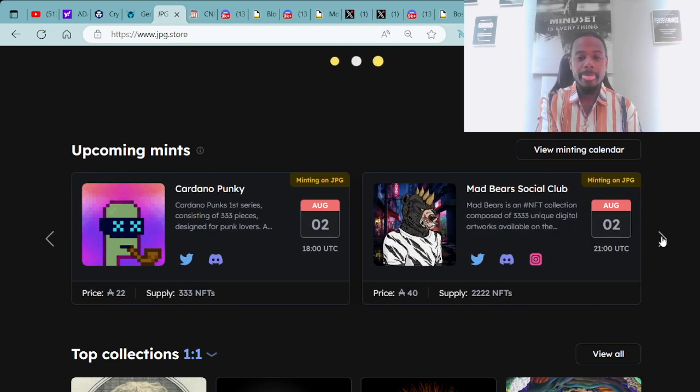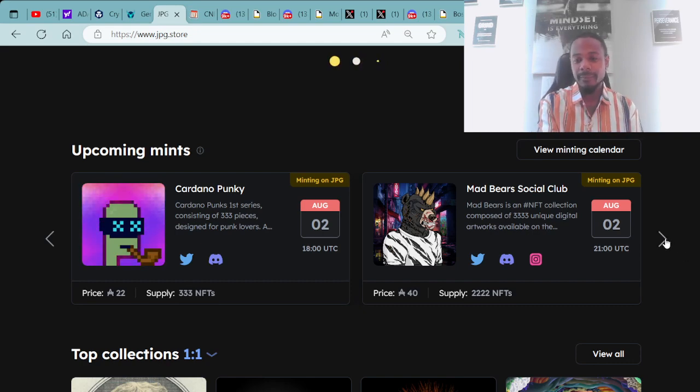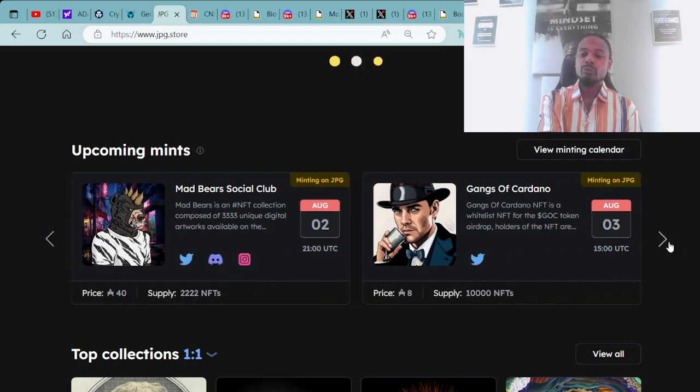Also minting, you have the Mad Bear Social Club minting August 2nd at 21:00 UTC, mint price 40 ADA, supply of 2,222 NFTs. Minting on August 3rd, you have the Gangs of Cardano, mint price 8 ADA with a supply of 10,000 NFTs at 7:00 UTC.